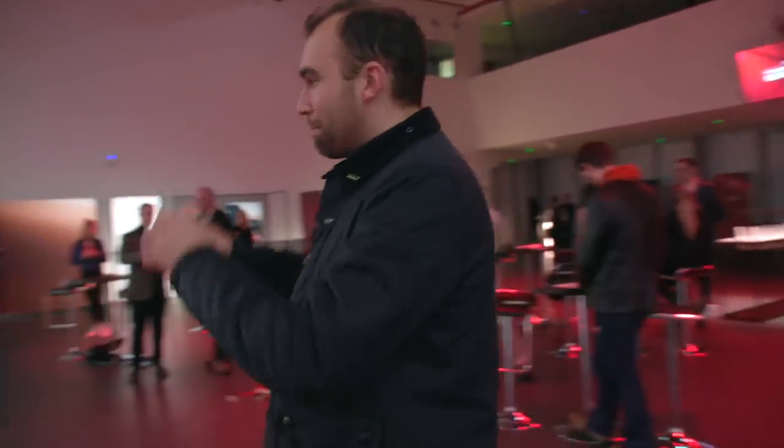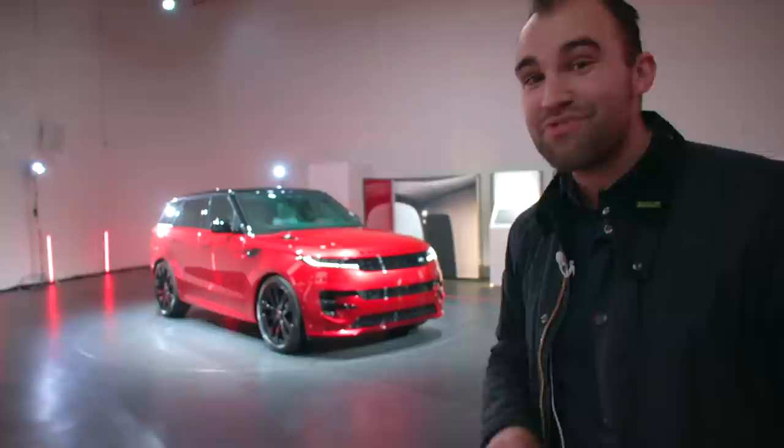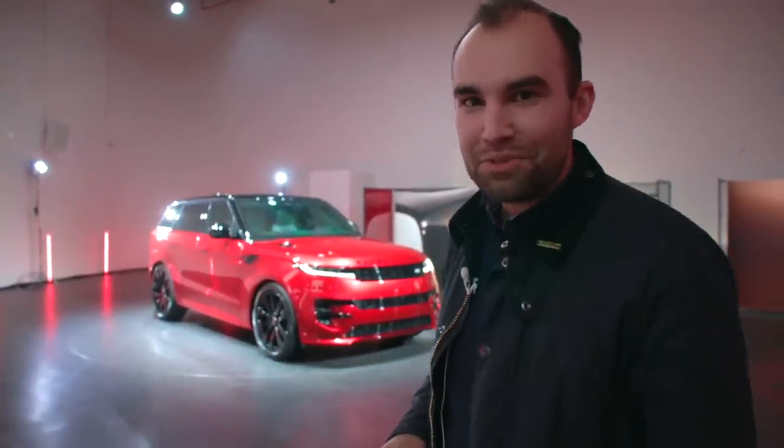Do you know, it's sometimes really hard doing my job. I get taken to some wonderful places, I get to drive some wonderful cars, and then I get to spend an afternoon taking the first look at this. This is the brand new Range Rover Sport, and coming up now is everything you need to know.